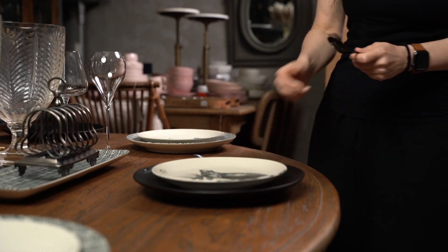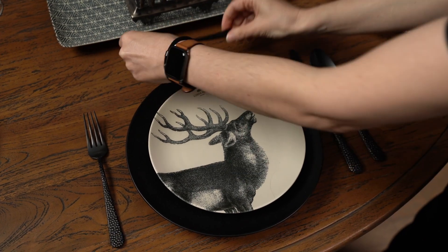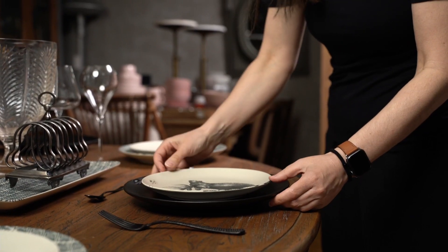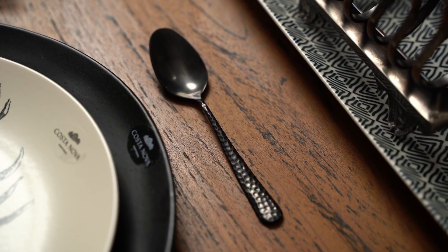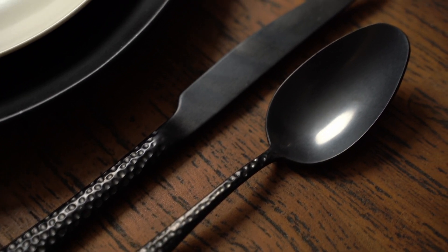Завершаем сервировку столовыми приборами в черном цвете португальской фабрики Хергмар. Это сталь 1810. Приборы черные, матовые — они идеально вписываются сюда. Посмотрите, как все это круто смотрится в комплексе.